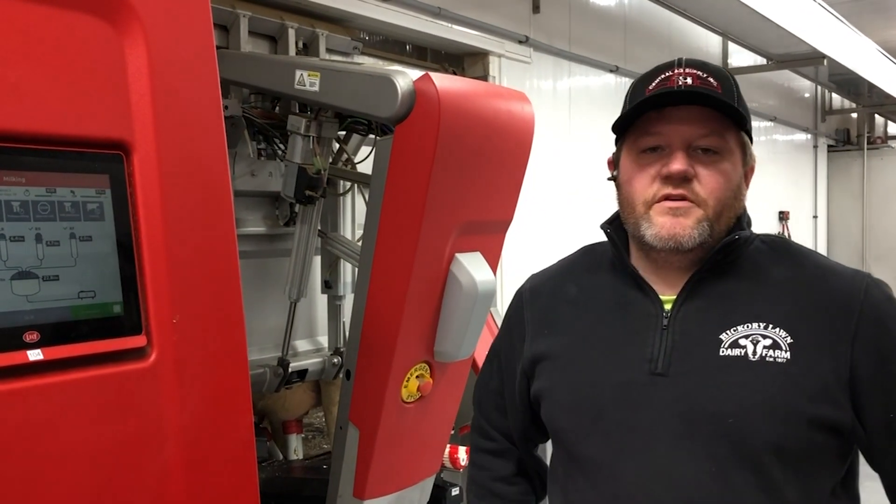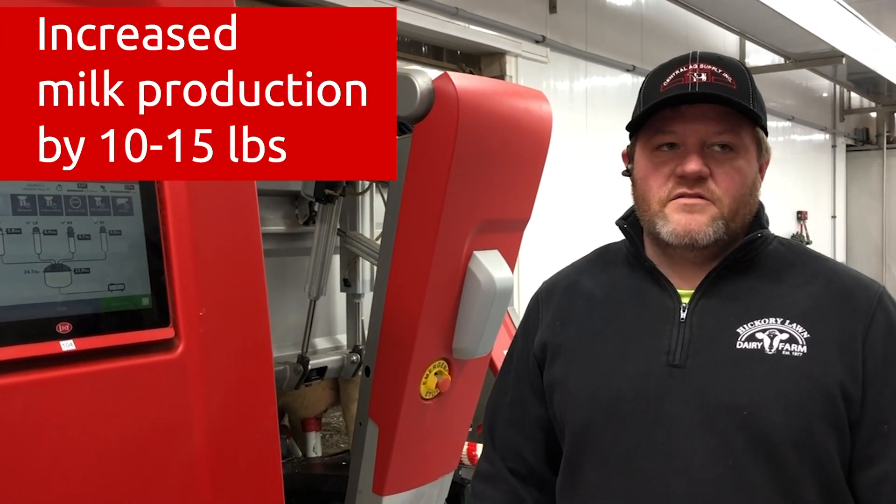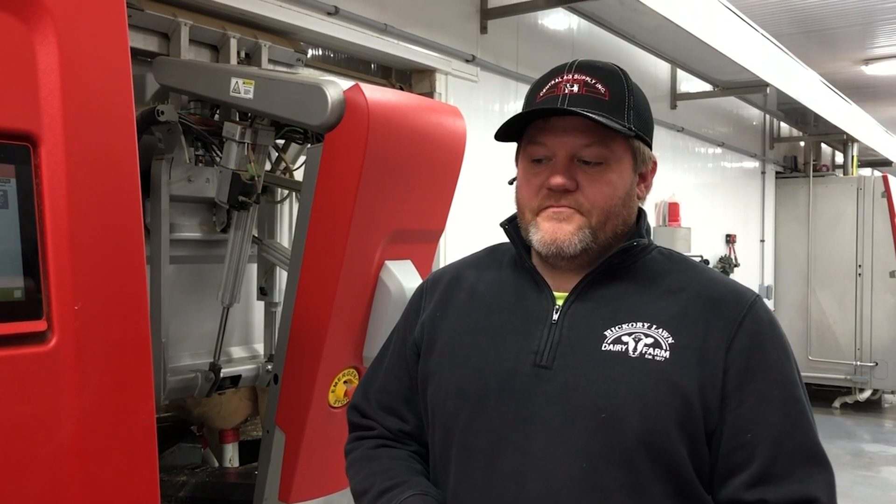Since moving into this facility, we have been able to increase our milk production by 10 to 15 pounds. We average around 95 pounds of milk, and with our components we are around 100 or more pounds of fat-corrected milk. One of the features I think contributes to that, along with the cow comfort, is the pellet feeding in the robot — you're able to feed a cow that milks more, more energy. We're also doing that with two different feed types: a base pellet fed to everybody, and a high robot pellet which goes to the fresh cows and the higher producing cows. This allows a cow to get a higher peak milk and holds that milk production throughout the lactation, which has helped with our higher milk production overall.